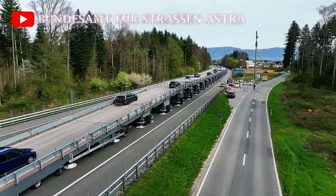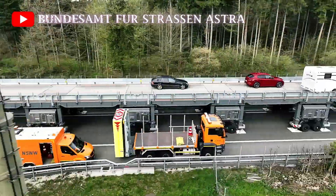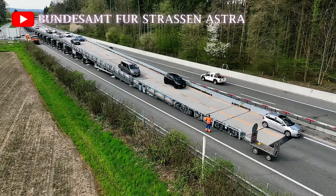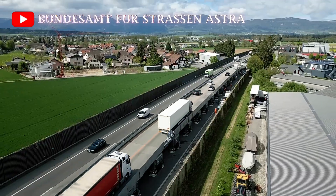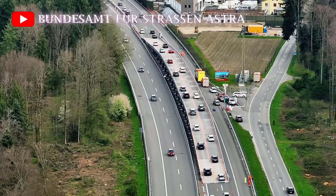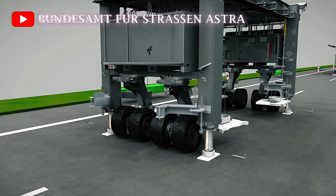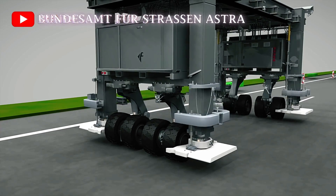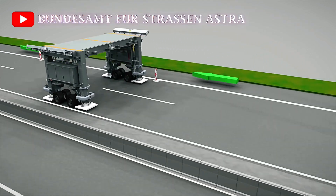In terms of durability and load-bearing capacity, the Astra Bridge is designed to handle heavy-duty traffic. The bridge can support vehicles weighing up to 60 tons, making it suitable for all types of traffic, including large trucks. This strength and resilience are key factors in why the Astra Bridge is becoming a go-to solution for major road infrastructure projects around the world.